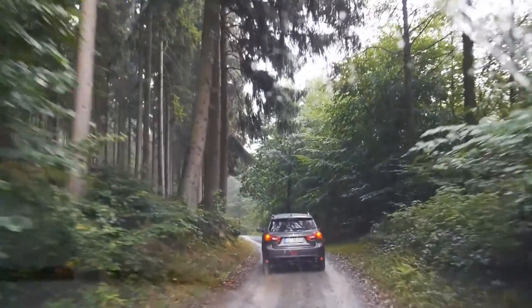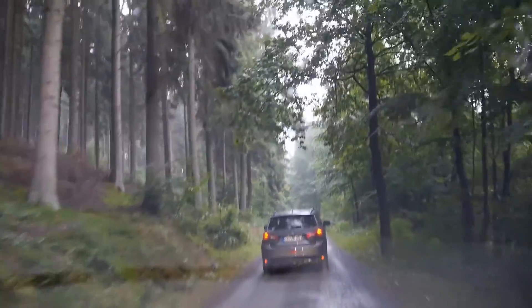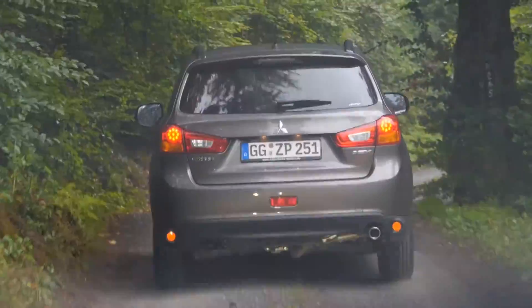Hello everyone. We are in a very tricky situation today. We're driving the Mitsubishi ASX — at least it's called ASX here in Europe. It's a compact SUV from Mitsubishi, and we are really astonished how much off-road capability it has here.